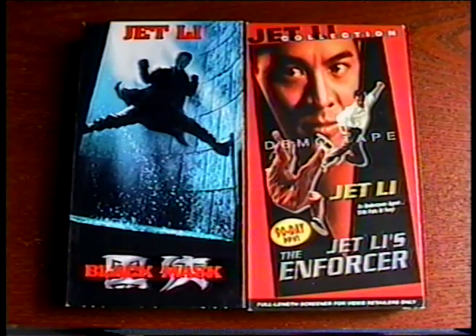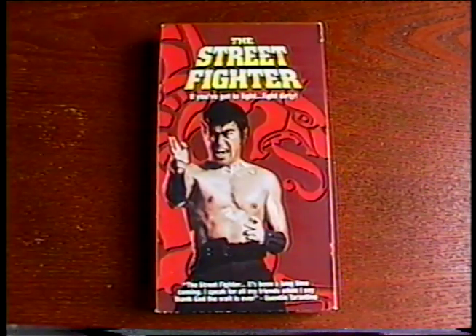He also sent me a bunch of VHS tapes. A couple of Jet Li movies — Black Mask and The Enforcer — and the legit New Line release of the Sonny Chiba classic, The Street Fighter.